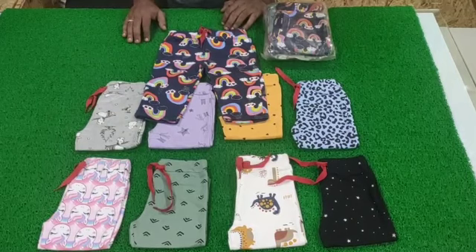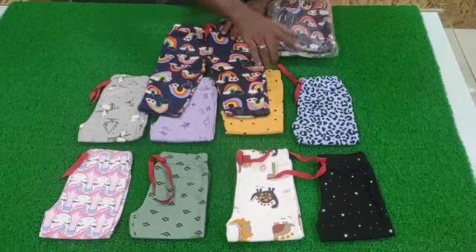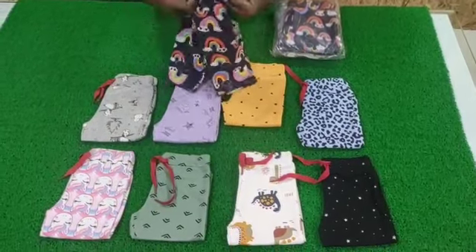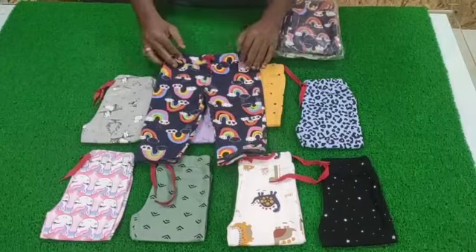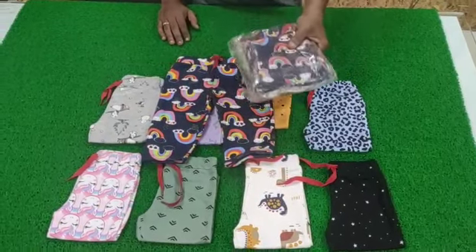100% cotton loop knit fabric, 220 GSM. There are more than 10 colors available and sizes 3 to 24 months. Quality is high quality with strong stitches. Pieces: 5-piece pack.